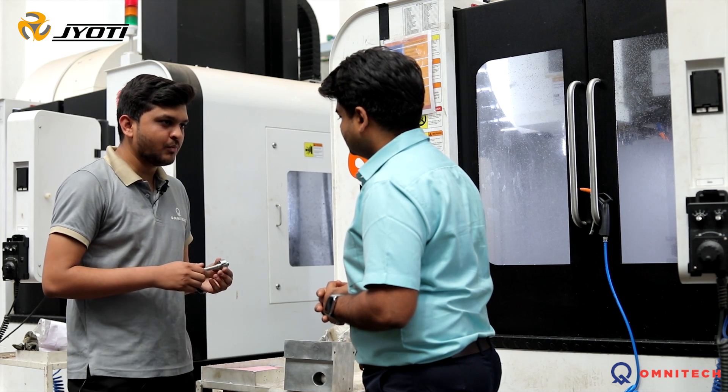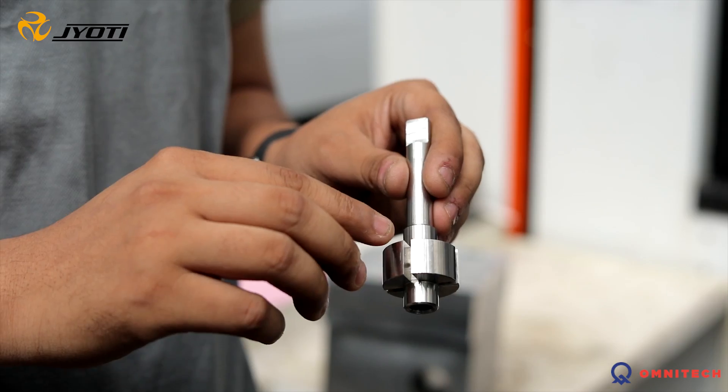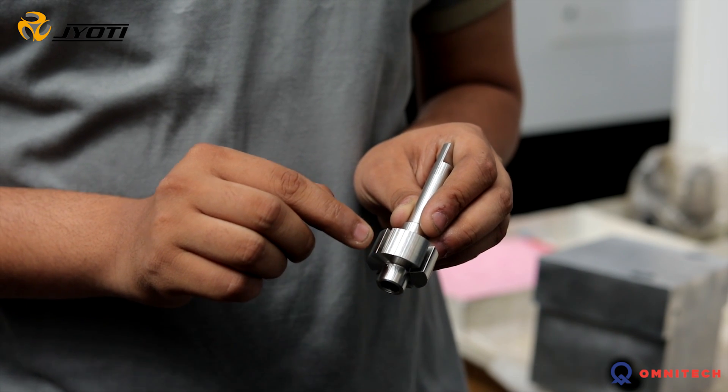Let me show you our second most critical component. We are machining this component using a 4th axis rotary table. In this part, the most critical operation is the slot. We are maintaining this step within 2 to 3 microns. Thank you Jyoti CNC for offering high productivity and accuracy for our plant.